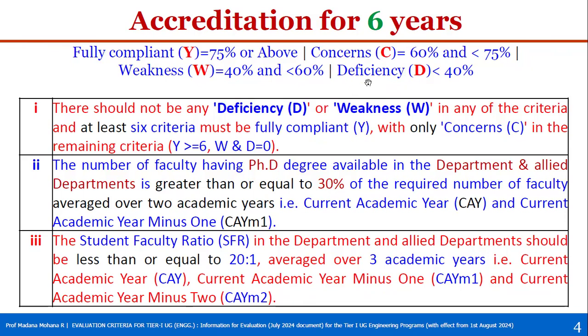The benchmark values are as follows: Fully Compliant (Y) — a criterion must score 75% or above. Concern (C) — criterion score is 60% and less than 75%. Weakness (W) — criterion score is 40% and less than 60%. Deficiency (D) — criterion score is less than 40%. With these four values, the accreditation criteria are defined.